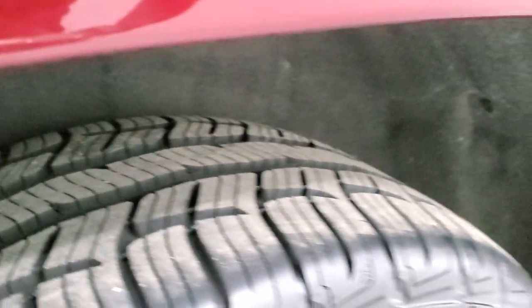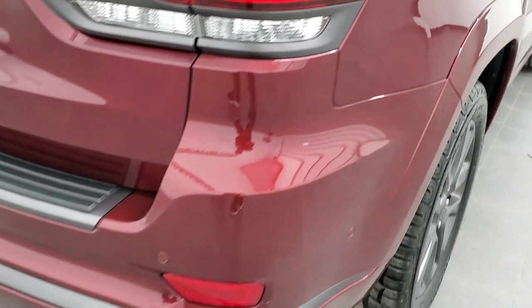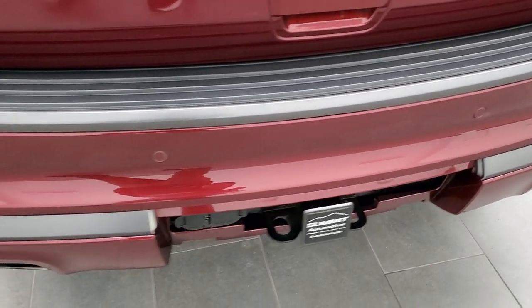Back tires are just as new as the front tires. We do ship vehicles up to 300 miles, so if you wanted to get it delivered to your house, we do that too.